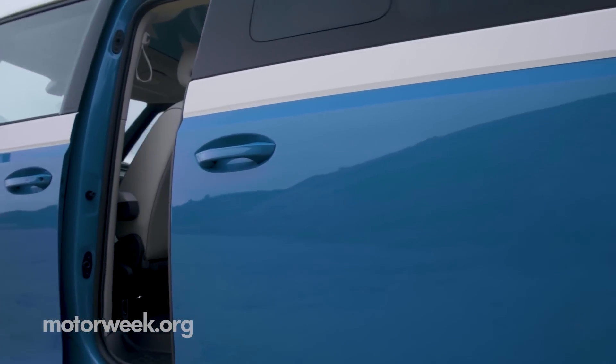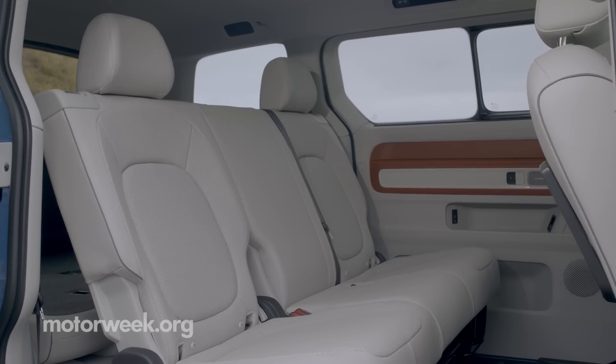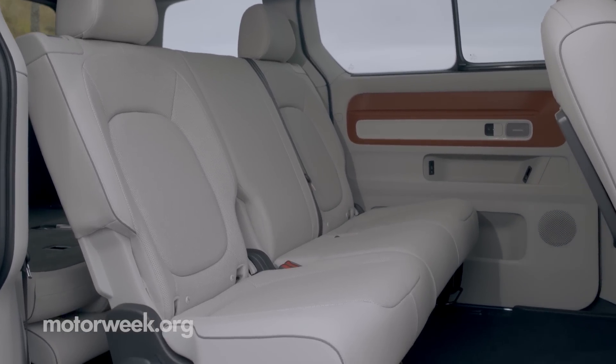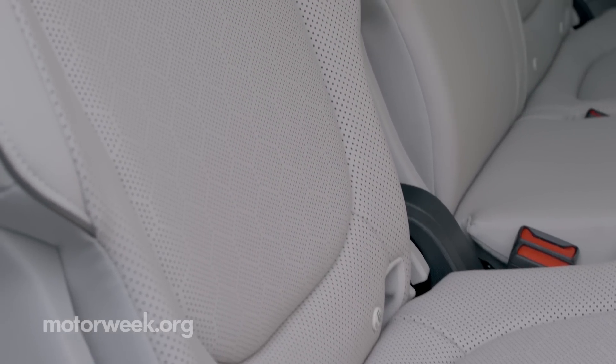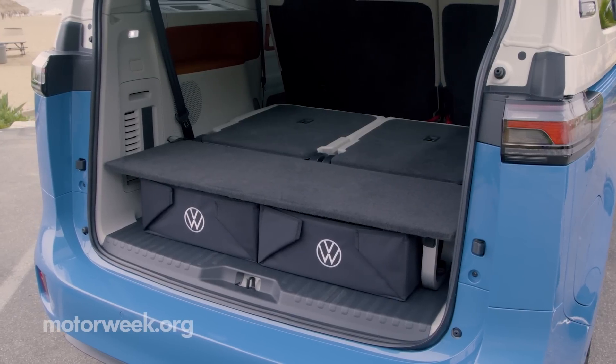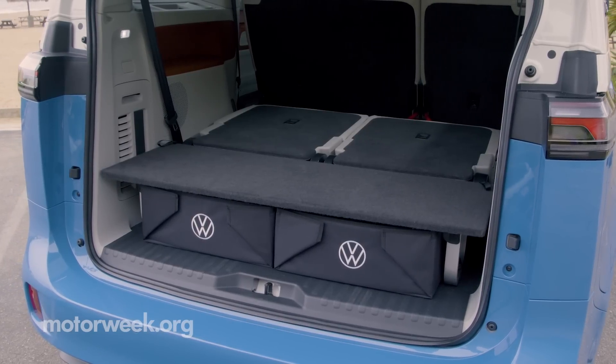Power sliding doors allow for easy access into the third row. The second row has available captain's chairs for either six- or seven-passenger seating. Both the second and third rows can be folded flat, and the third row is even removable. For a completely flat-load floor, you'll have to opt for the available flex board.